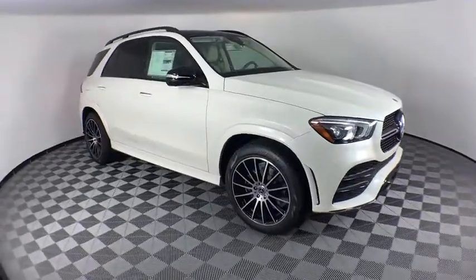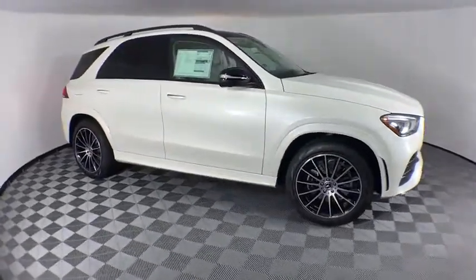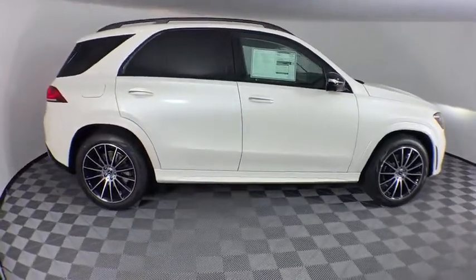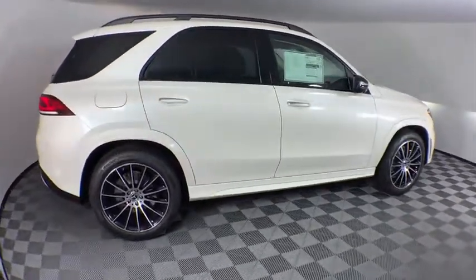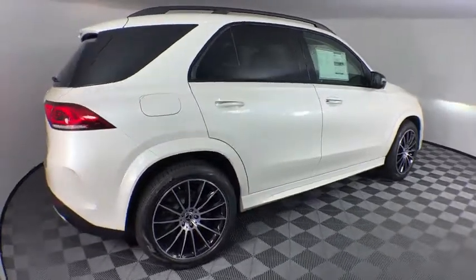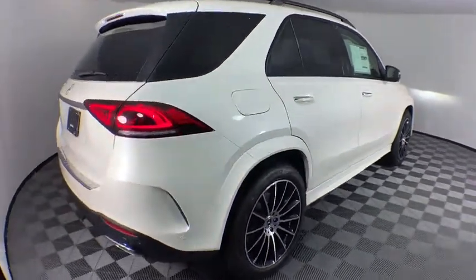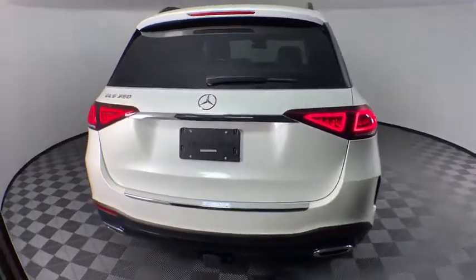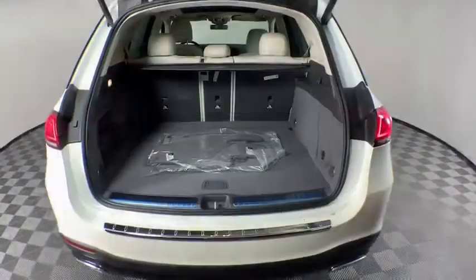Looking for the right vehicle? Check out the 2020 Mercedes GLE. The GLE comes with the full Mercedes luxury experience. It combines sports sedan performance with SUV stability. It comes with beautiful, serene-looking interiors and a command system that is close by to access every setting under the sun.